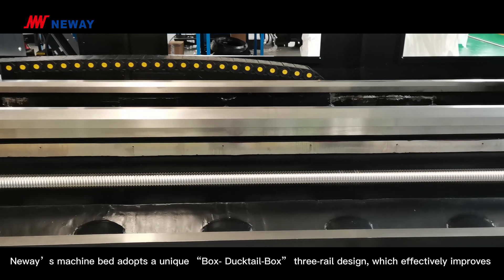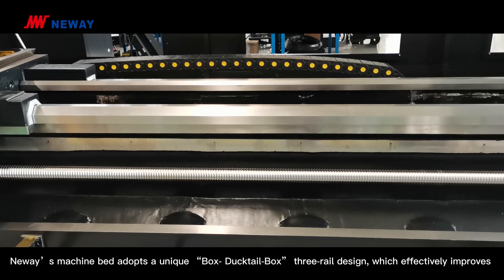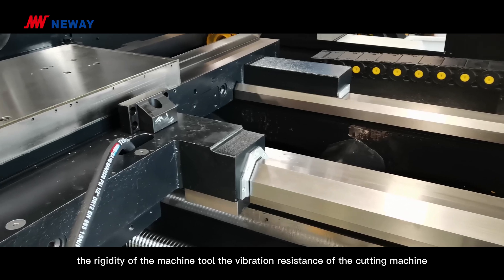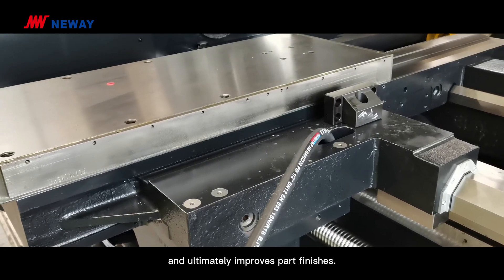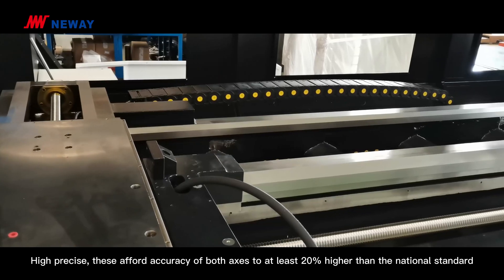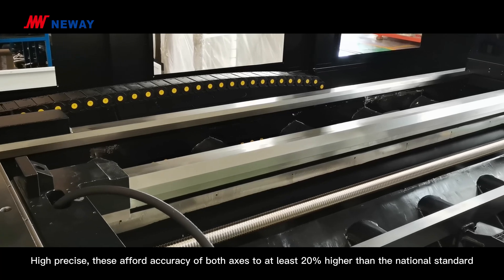Niwei's machine bed adopts a unique box ductile box 3-rail design, which effectively improves the rigidity of the machine tool, the vibration resistance of the cutting machine, and ultimately improves part finishes. High precision — the positional accuracy of both axes is at least 20% higher than the national standard.